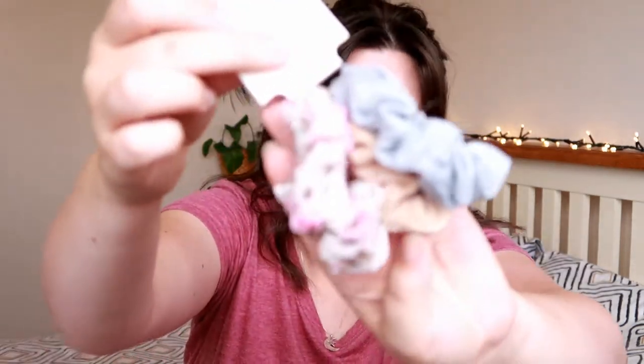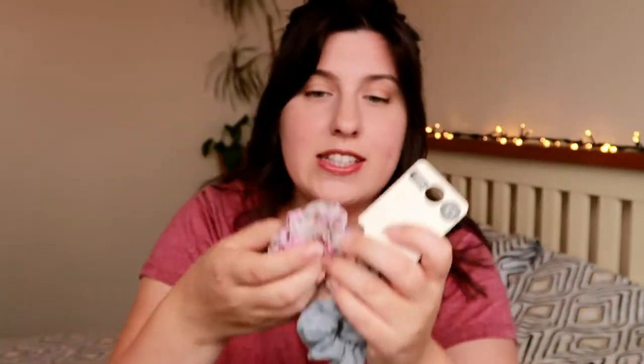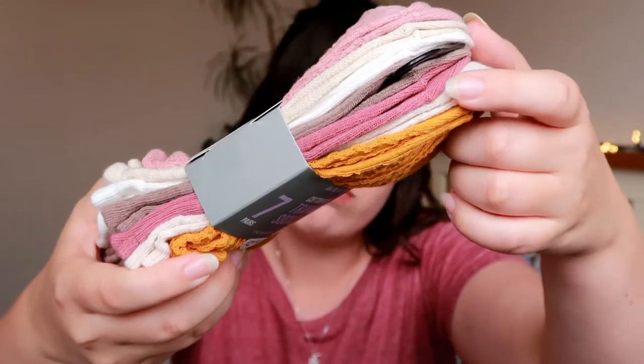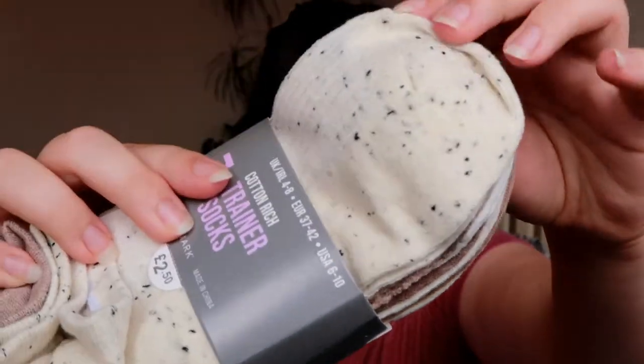Carrying on with the hair theme I did pick up a pack of three scrunchies — there's a grey one, a sort of nude peachy colour, and my absolute favourite which is a little ditzy floral one. I also bought some trainer socks — these are cotton rich. There's a mustard colour, white, dusky pink, some nudes with a knitted texture, and these were £2.50 each. Then these ones are spotty with an organic cotton type look — basically all shades of beige.